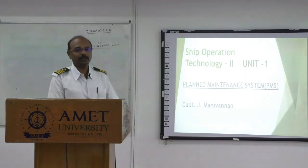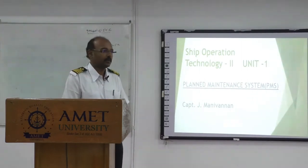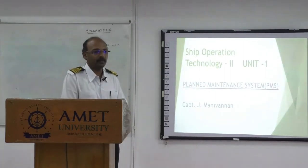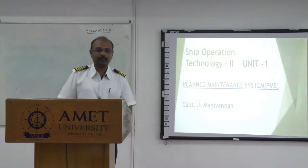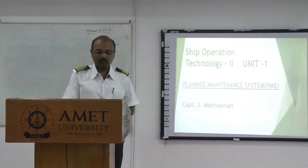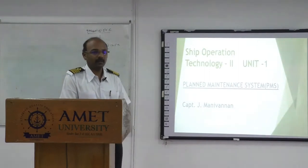Today we are going to have a look at the service of ship operation technology tool for the present semester. This unit one deals with the plan maintenance system onboard ship. In short, the plan maintenance system is called PMS. It is very important — this PMS plays a vital role in maintaining the ship presently.